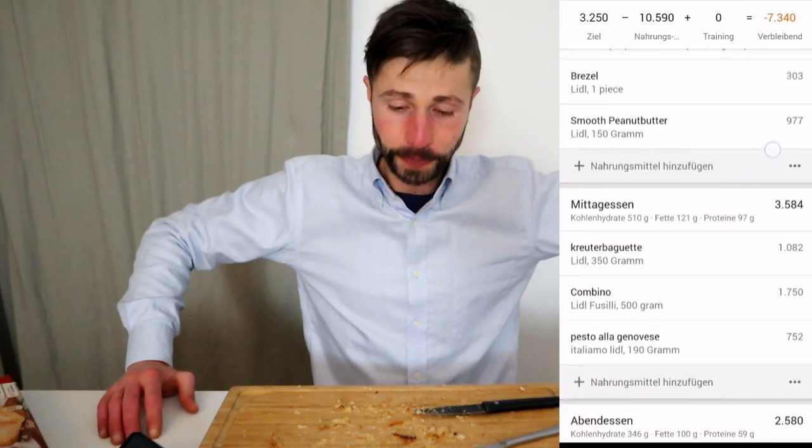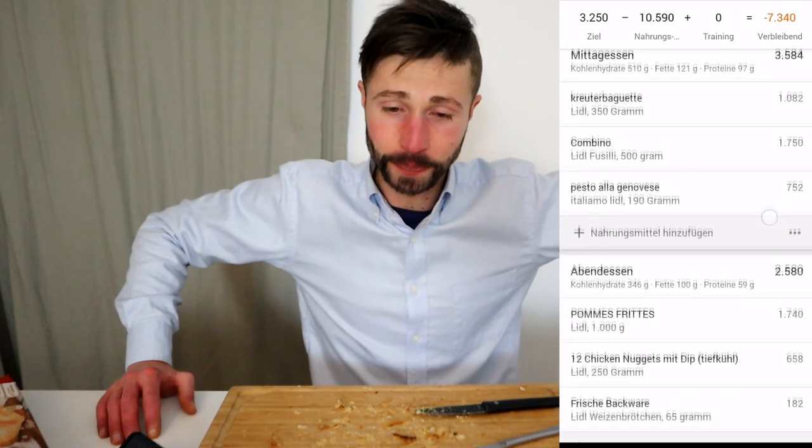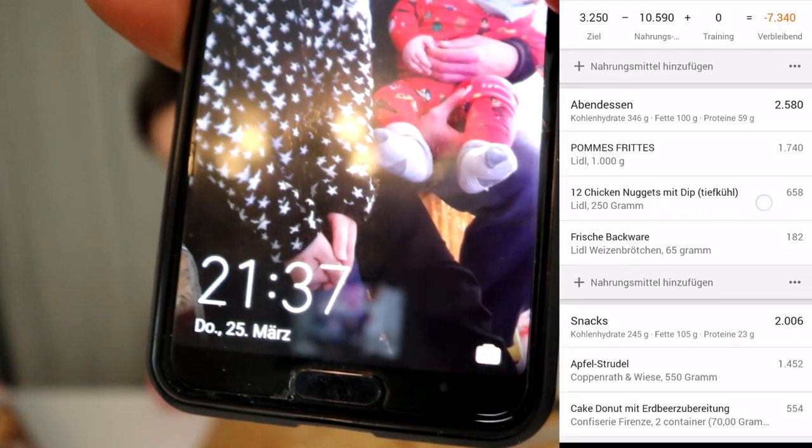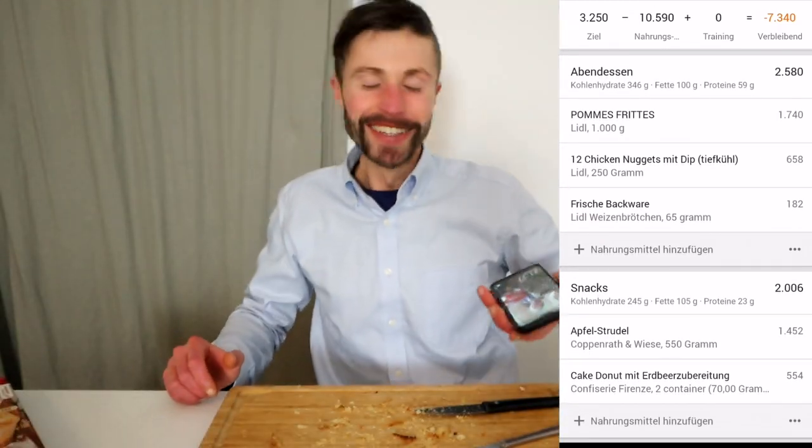We will see each other in the next one. Stay tuned for my birthday cheat day video — it's going to be epic. Thank you all so much for watching. It's 9:37 PM — bye bye, I'm out, much love from Germany, stay safe. Don't forget to smash the like button and comment down below what was your favorite meal of the day. Peace out!